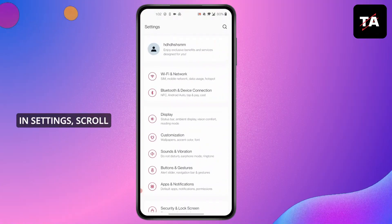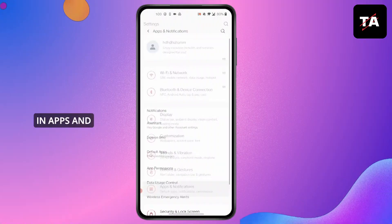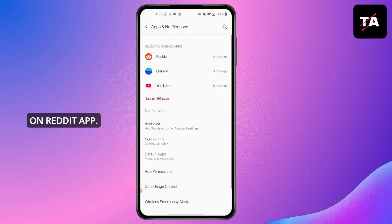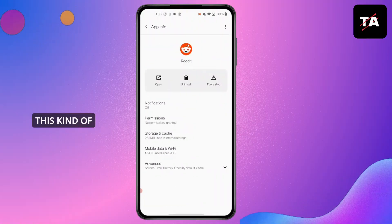Open Settings on your device. In Settings, scroll down and click on Apps and Notifications. In Apps and Notifications, click on the Reddit app.